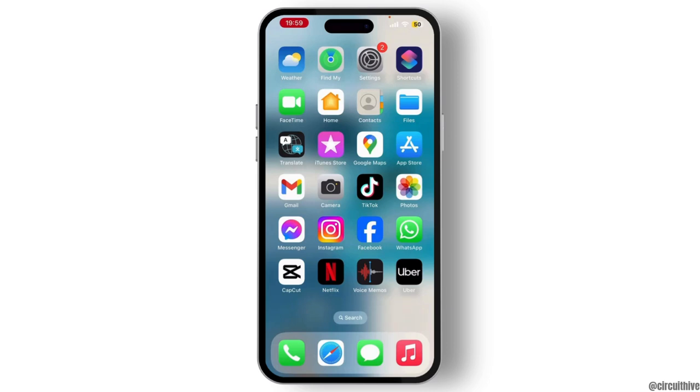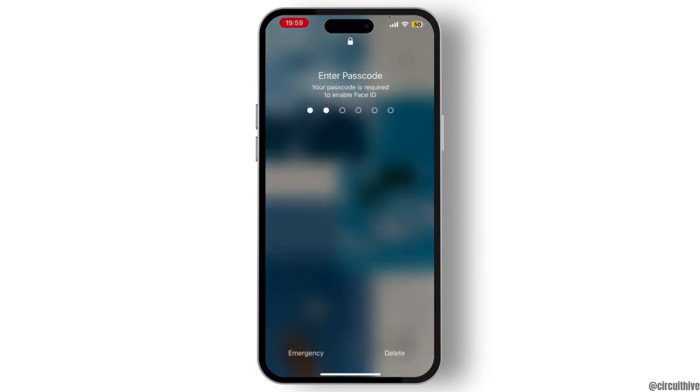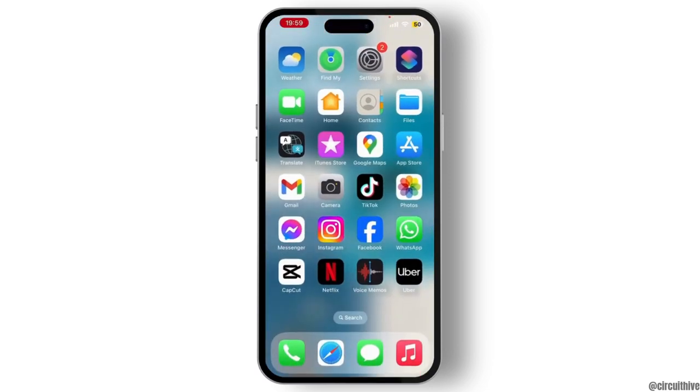Once you check that, the other option you have to try is shutting down your device. Simply shut down your device for at least 30 seconds and then restart it. This might work in some cases. If this still doesn't work for you, then what you need to do is simply go to Settings.